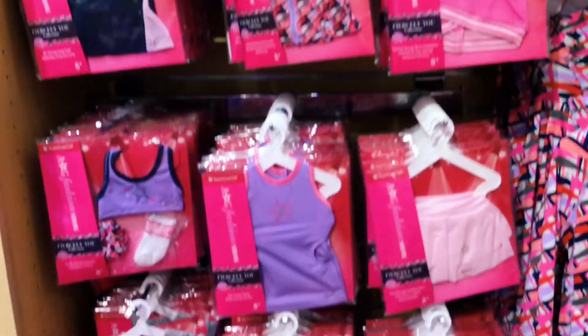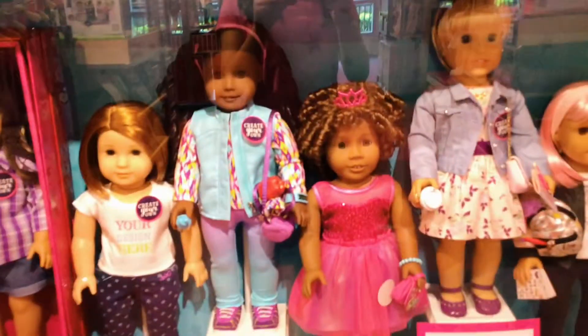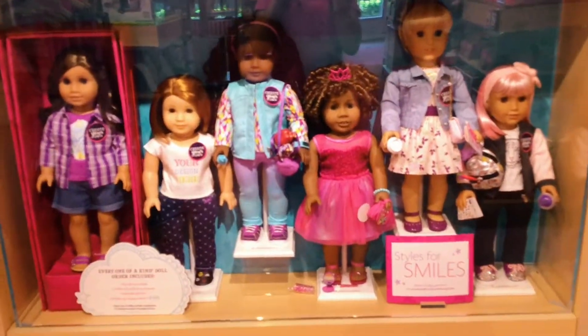Over by the salon, there are fitness and workout clothing as well as some Truly Me dolls. Next we have the Create Your Own dolls in a display case.